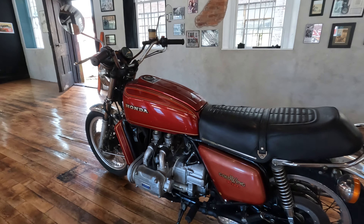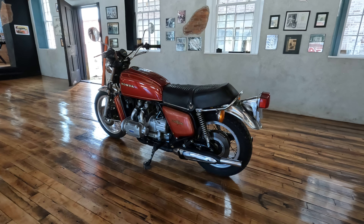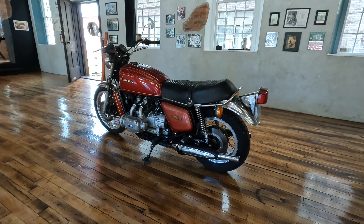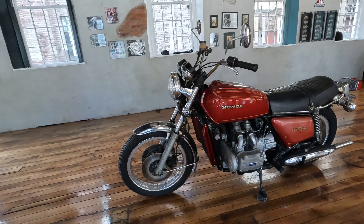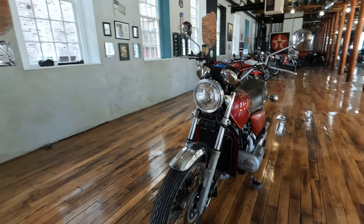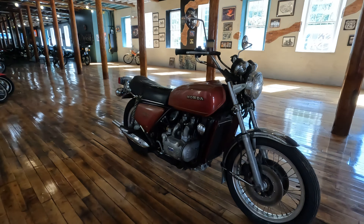Right here we have a first year, highly collectible 1975 Honda GL1000 Goldwing in original trim, showing just over 40,000 miles. It's not currently running — it's been sitting for about 10 years. It's going to be sold as-is this week at a low starting bid and no reserve.